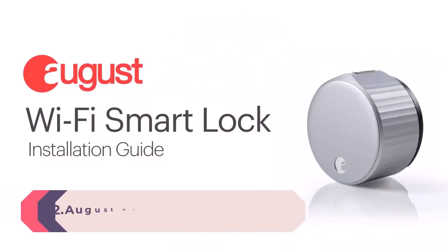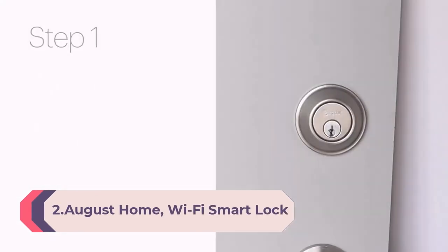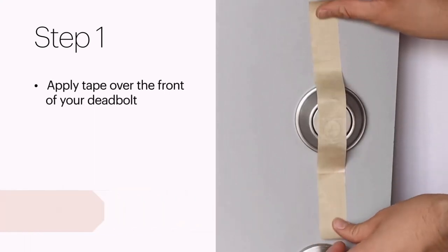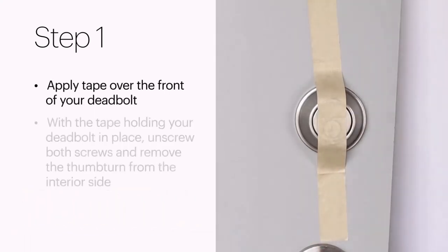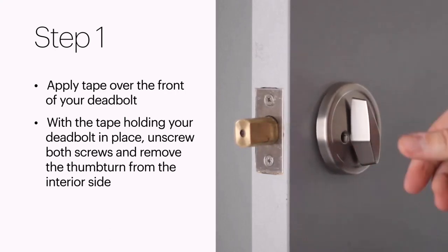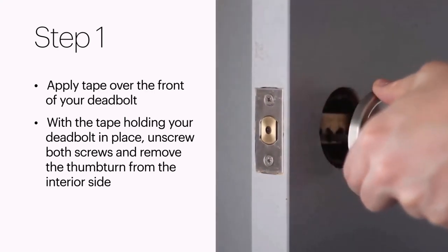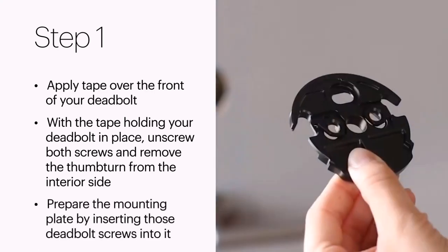Number 2: August Home Wi-Fi Smart Lock, 4th Generation — fits your existing deadbolt in minutes, matte black. Upgrade your existing deadbolt: August Smart Locks fit on the inside of your door, making your regular deadbolt smarter, more secure, and way more convenient. Keep your keys just in case, but you won't need them. Connectivity protocol: Wi-Fi.